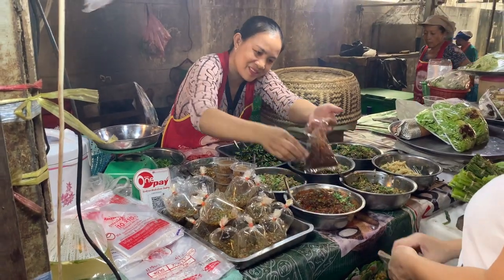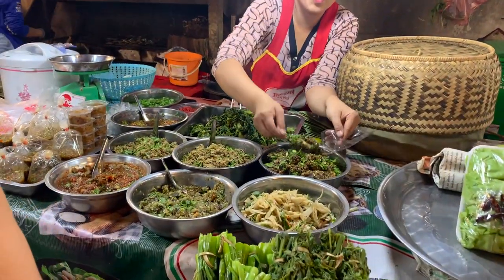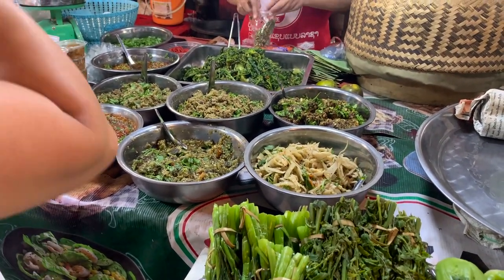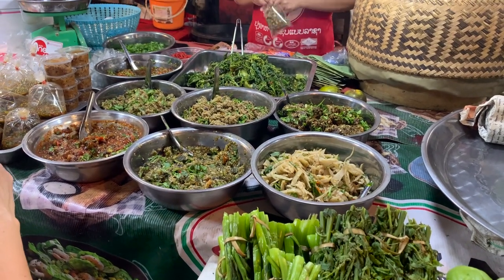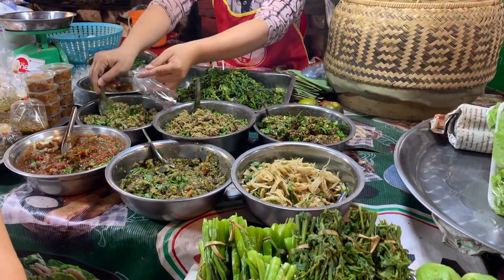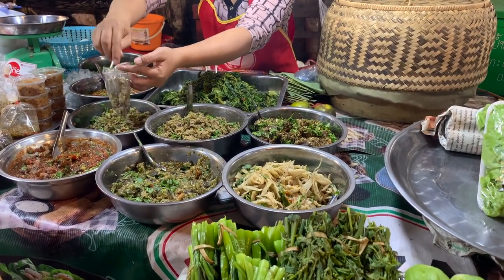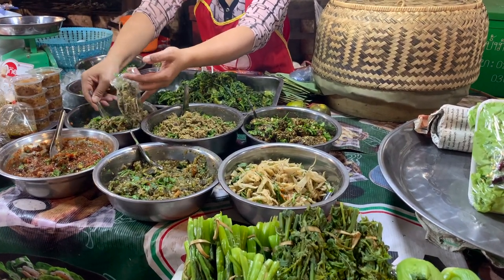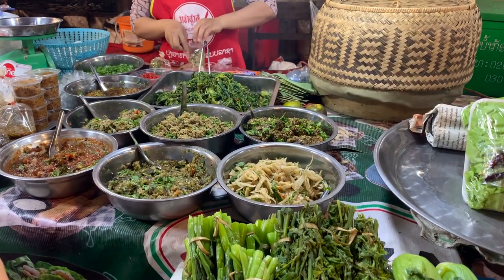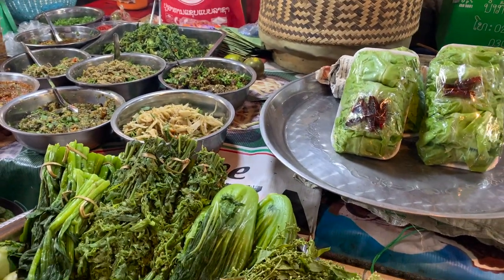This is one of my favorite booths — jeow is what's being served here. Everything from jeow hed, which is a mushroom chili paste, to jeow mak len, which is a tomato — almost like a chipotle salsa — to jeow pa, which is minced fish with chili and herbs. Really tasty and fresh. This is typically served with fresh vegetables and some steamed sticky rice, khao niao. A little bit of khao niao, a little bit of jeow, and some fresh vegetables — that's pretty much all you need to fill your belly for a dollar or less.